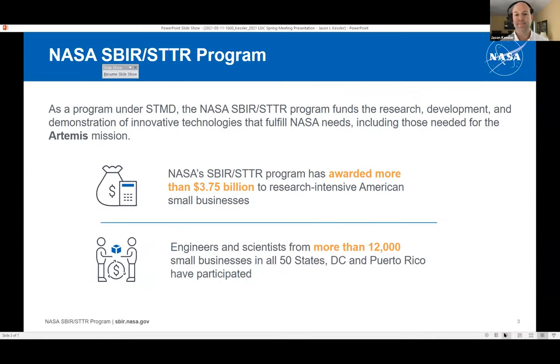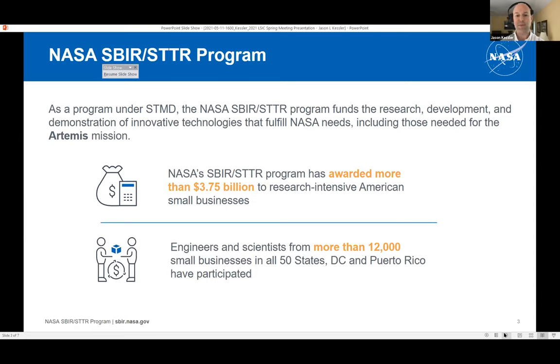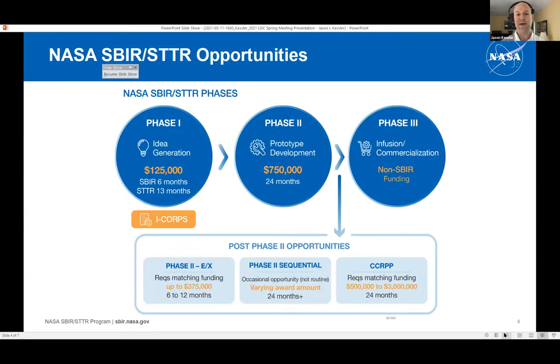We work closely with mission directorates across the agency to understand technology gaps and challenges, then put out solicitations seeking solutions from small businesses across all 50 states, D.C., and Puerto Rico throughout the year. Similar to NIAC, we have a three-phase program. Phase one is the idea phase — testing feasibility — six months for SBIR and 13 months for STTR.